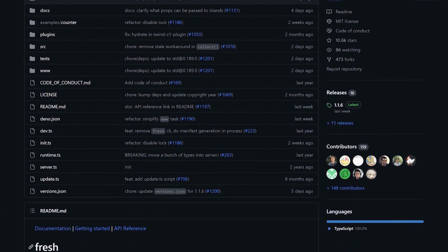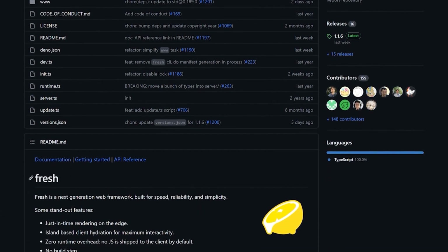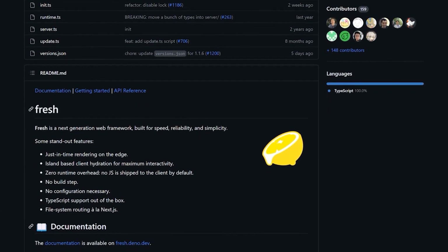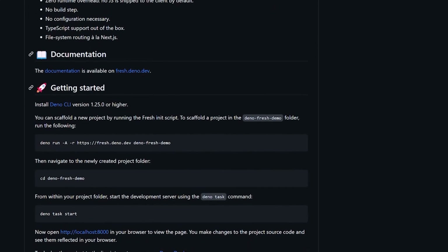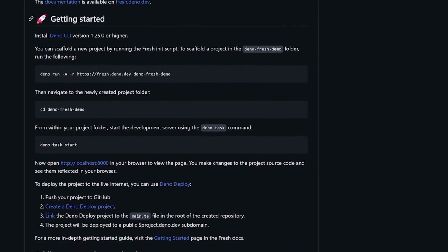Fresh is a next-generation web framework built for speed, reliability, and simplicity. Some of the features: just-in-time rendering on the edge, island-based client hydration for maximum interactivity. More details at fresh.deno.dev.